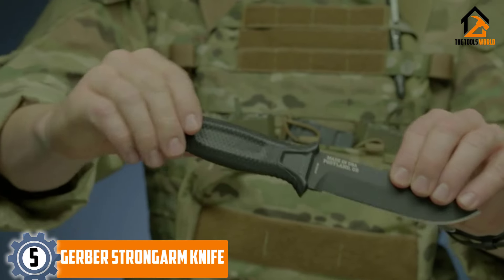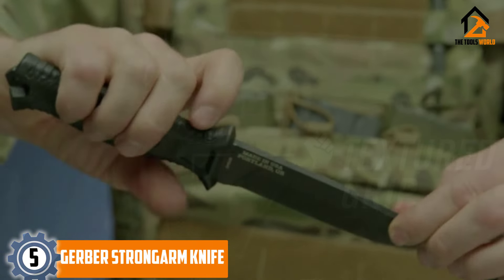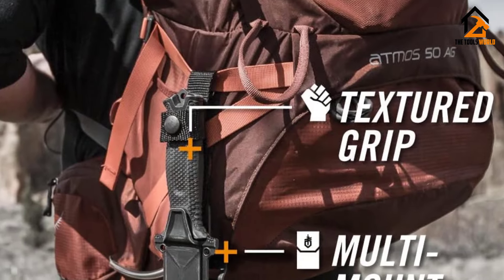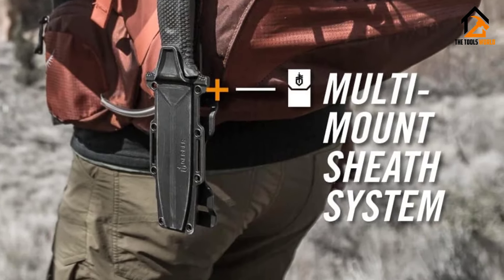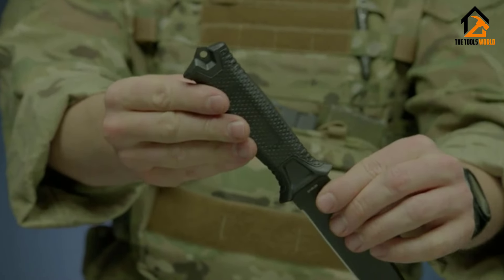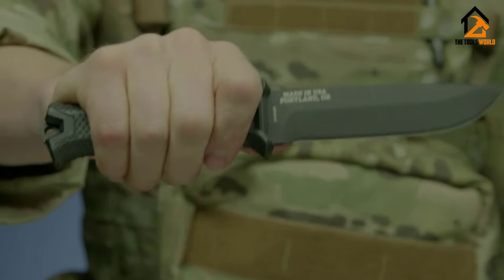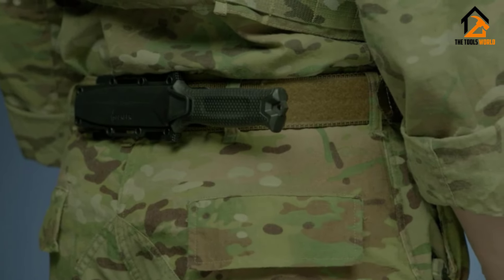With nearly five inches of ceramic-coated 420HC steel, full-tang construction, and a rock-solid grip, the Gerber Strong Arm is one of the best survival knives available in any class or price point. It's one of Gerber's USA-made knives, forged with a proven 420HC steel.